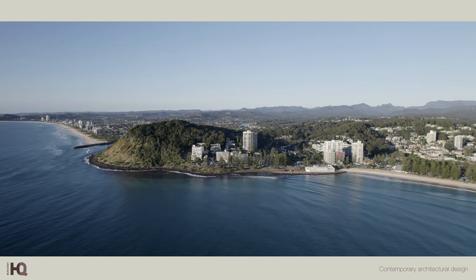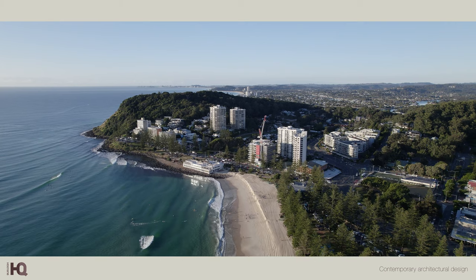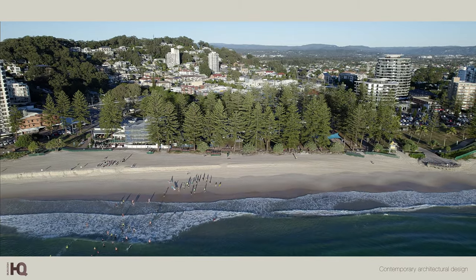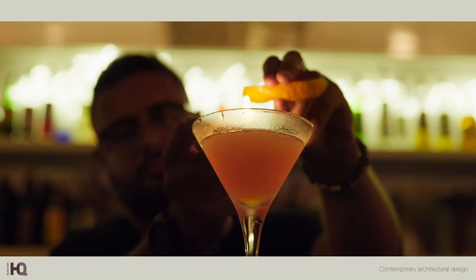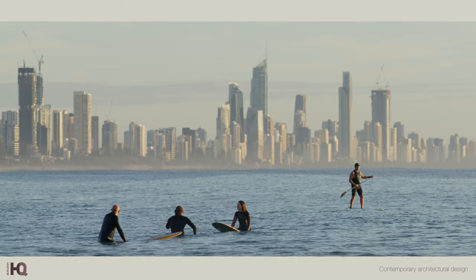For many of the 10 million people who travel to the Gold Coast every year, Burleigh Heads is undeniably the crowning jewel of the city. From the tree-lined beachfront to picturesque national park, boutique shopping scene and world-class restaurants, it is a favourite destination for visitors, industries and residents alike.